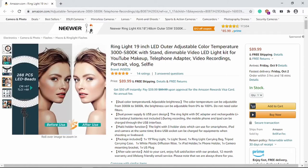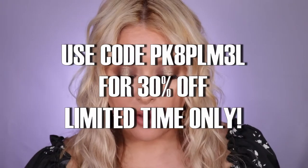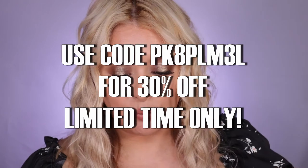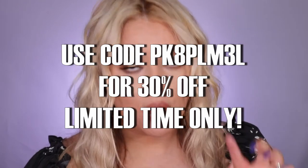I also have a discount code — 30% off. I'll put the code on the screen and link it down below. It's for a limited time only, from September 11 to November 30th, 2020. Let's check the unboxing real quick.